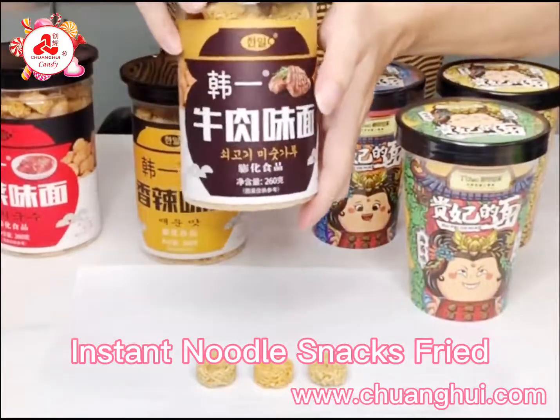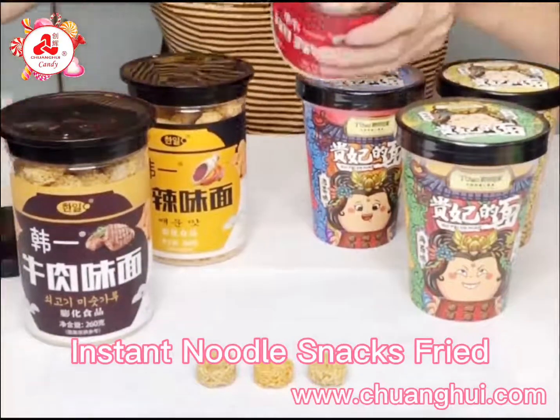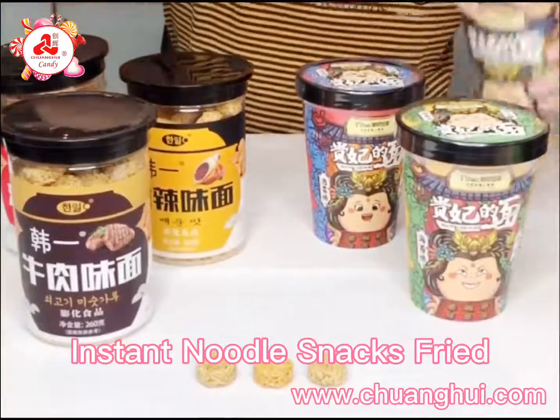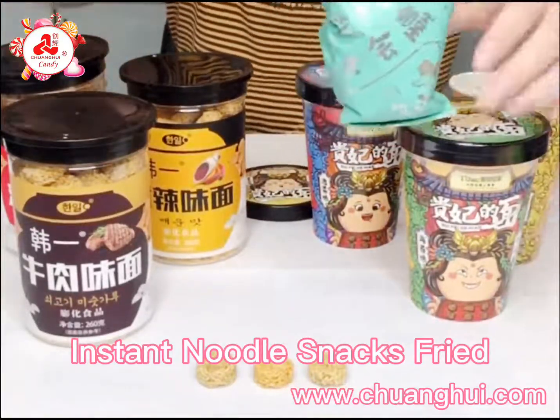Transparent plastic bottle packages — per jar is 262g with aluminum foil cover like this. And this one is paper cut packages with aluminum bag packaging; per bag is 80g.